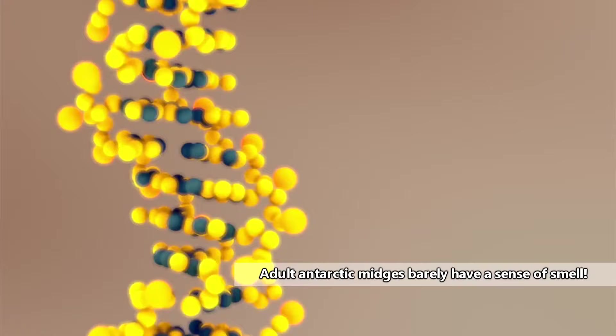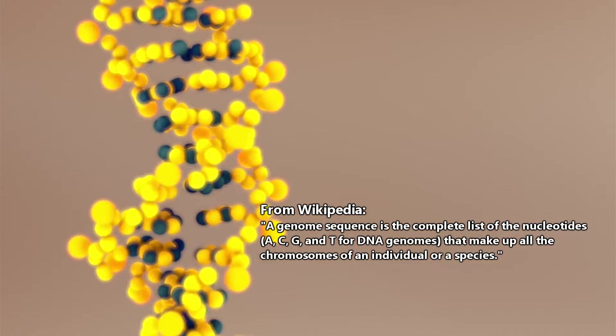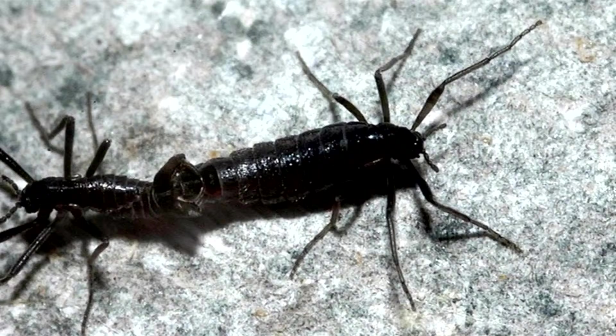These arthropods have the smallest genome sequence known in any living insects. A genome sequence is basically the building blocks of an organism's DNA. The Antarctic midge has about 99 million base pairs, while humans have over 3 billion.